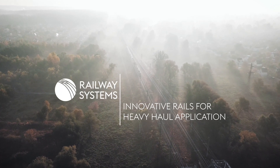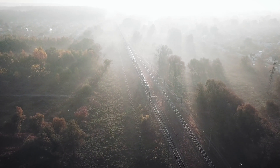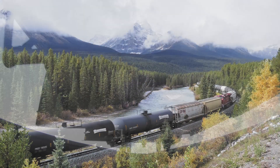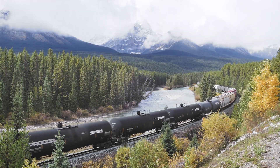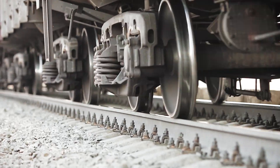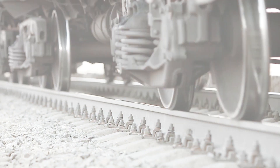Heavy haul railroads — but it's not as calm as it seems. Raising axle loads, increasing train lengths and frequencies puts pressure on the track. First Alpina Railway Systems develops state-of-the-art rails to offer robustness and the longest service life under the harshest conditions.